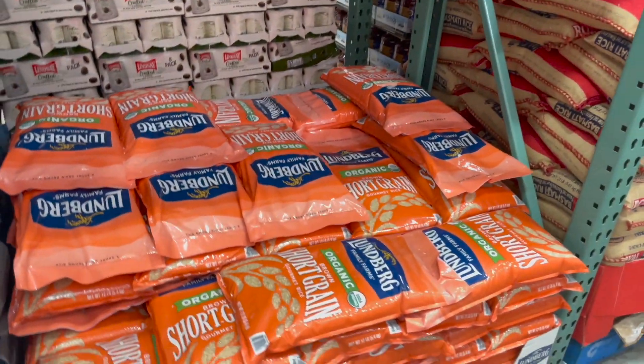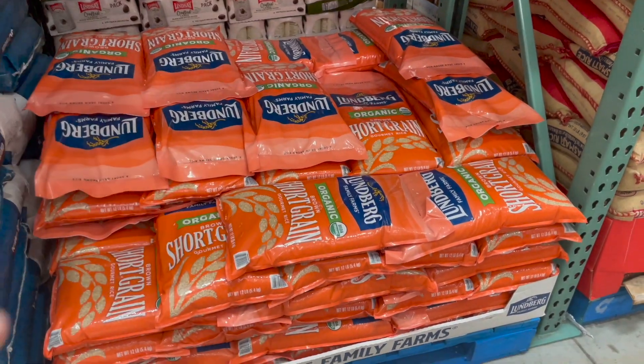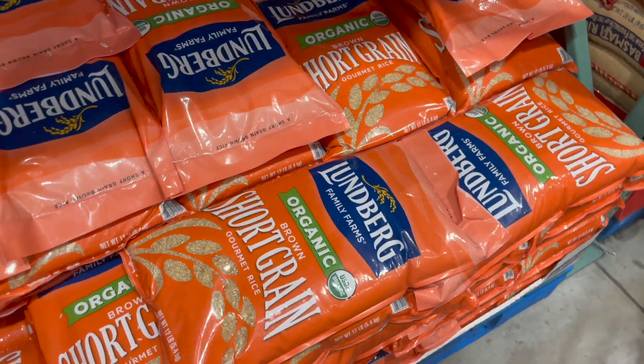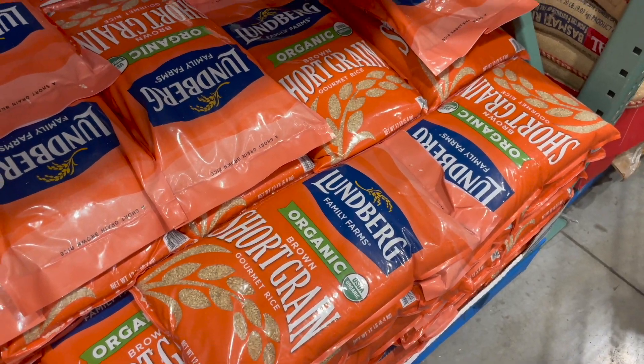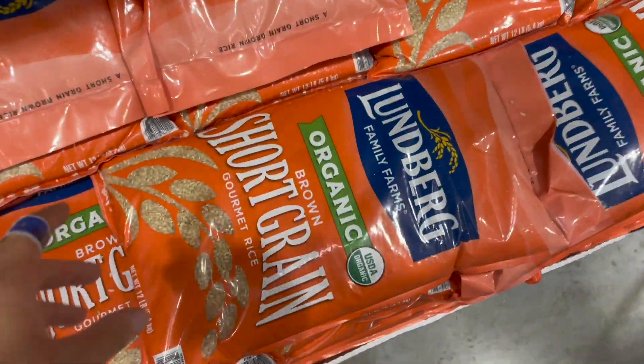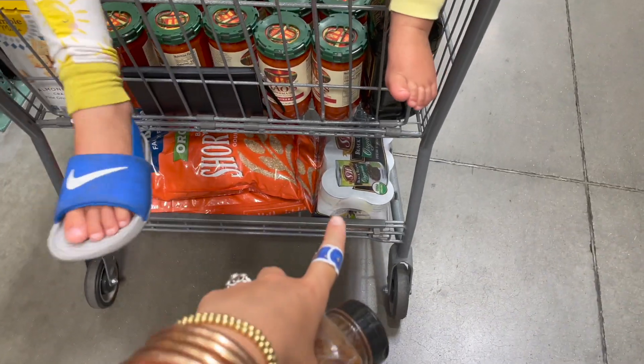We are running low on rice, and we are a rice family — rice is a really cheap gluten-free grain. I've really been liking this organic brown rice. I like freezing it after cooking it in the Instant Pot. It's 12 dollars for 12 pounds, which is a great deal, so we're gonna grab two.